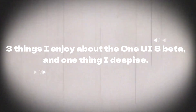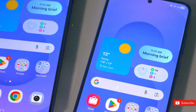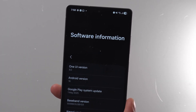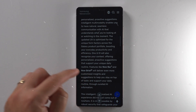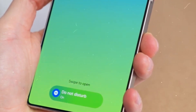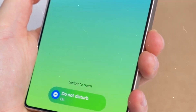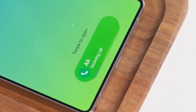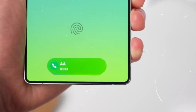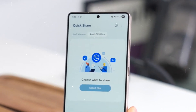Here are three things I enjoy about the One UI 8 Beta and one thing I despise. When I woke up this morning, I didn't anticipate the One UI 8 Beta to be waiting for me on my Galaxy S25 — yet that's exactly what occurred. So with my coffee in one hand and my S25 in the other, I spent my Wednesday morning downloading Samsung's newest beta software. The One UI 8 isn't quite as substantial an overhaul as One UI 7 is, but that's not to say there aren't any important new features. In the 24 hours I've been using the beta, I've spotted a couple of fairly excellent improvements.